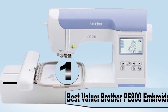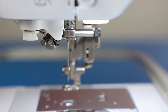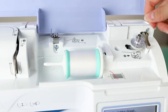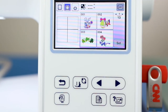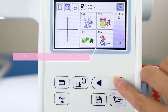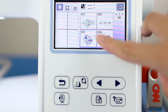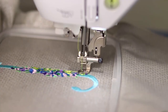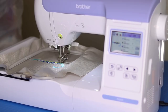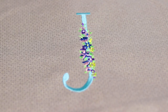At last, number 1: Best Value — Brother PE800 Embroidery Machine. The popular Brother PE800 Embroidery Machine is an advanced computerized machine with a touch LCD display screen and more than 100 built-in designs. Brother claimed that this embroidery machine has virtually unlimited design options, and I'd say that's pretty accurate. This model is a popular choice for home use and is considered to be one of the best embroidery machines you can buy today.